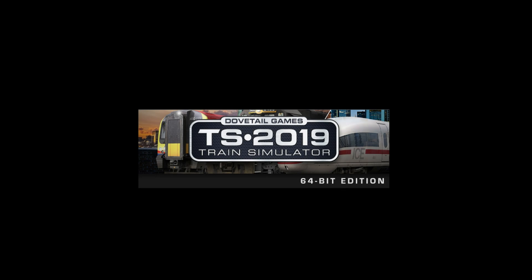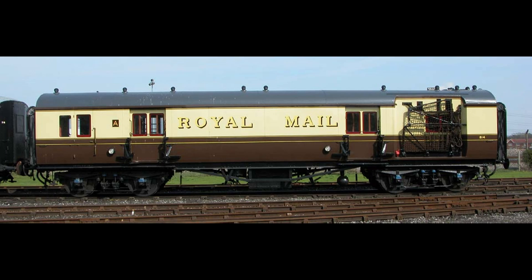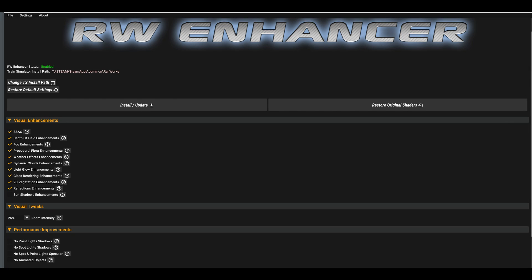In this video I have a double treat for you. Firstly, I'll be running a full demonstration in Dovetail's Train Simulator 2019, picking up and delivering mail using a travelling post office carriage. And I'll also be showing you before and after scenes using RW Enhancer software. So let's get into it.